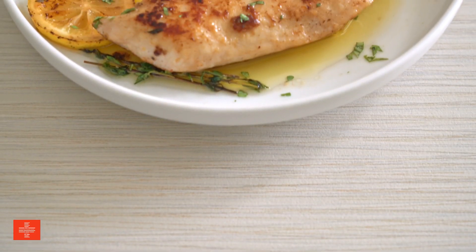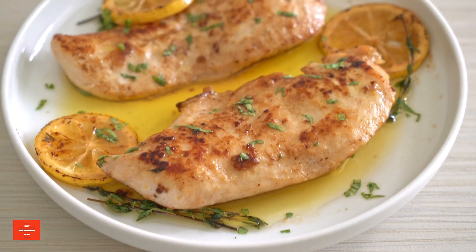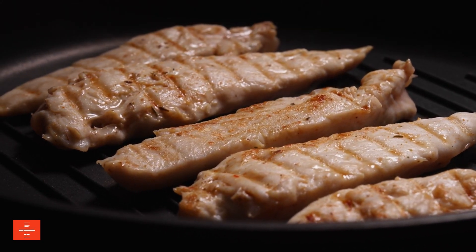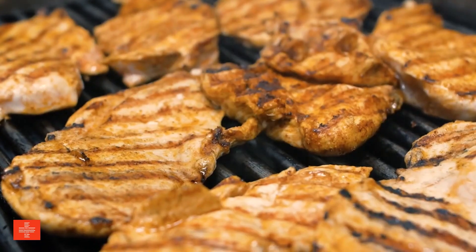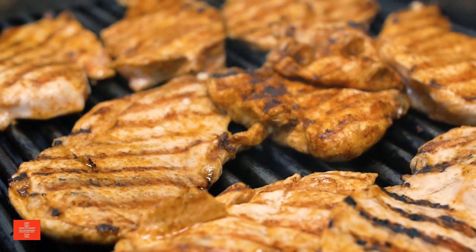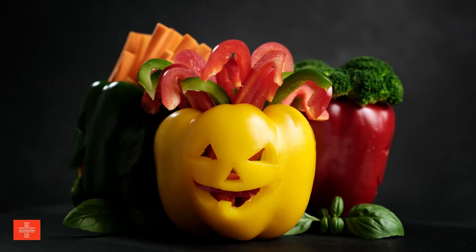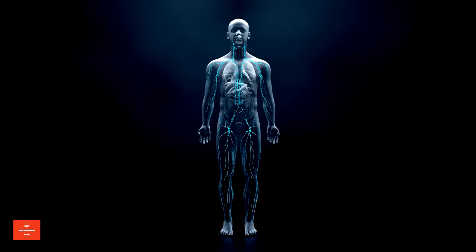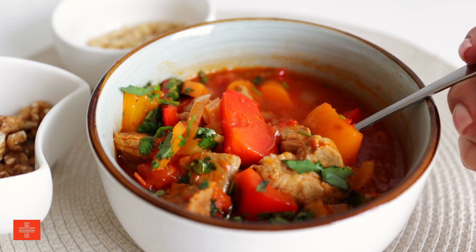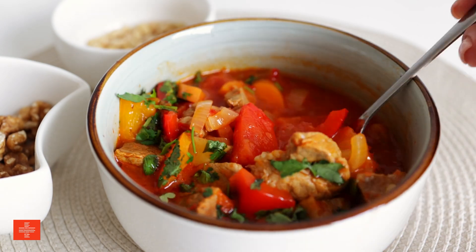Skinless chicken is a healthier alternative to chicken with skin, being lower in fat and phosphorus. This makes it a suitable protein source for those on a renal diet. Chicken is versatile and can be prepared in numerous ways, making it a popular choice for a lean, healthy protein. Bell peppers are high in vitamins A and C and are low in potassium, adding color, flavor, and crunch to stir-fries, salads, and more.